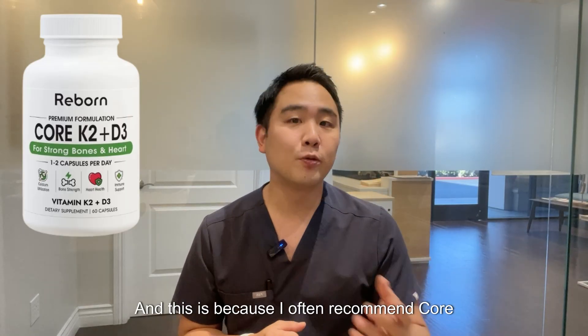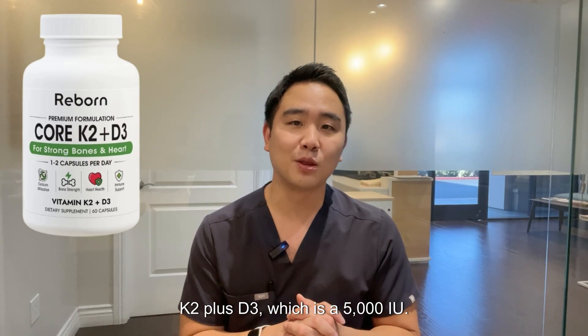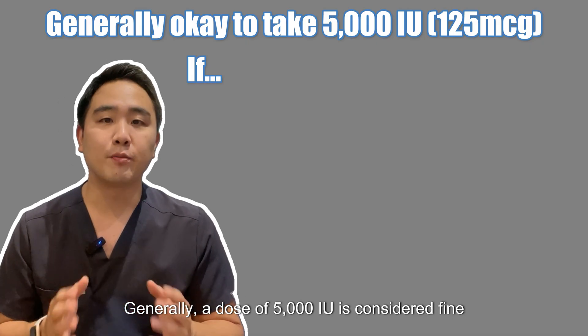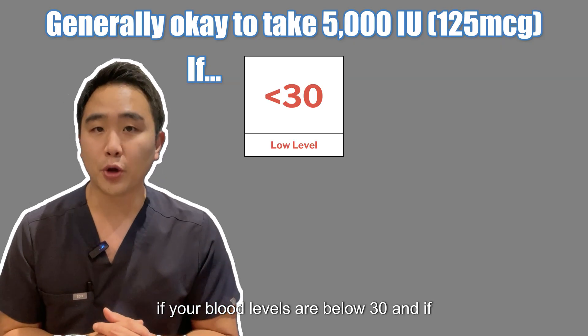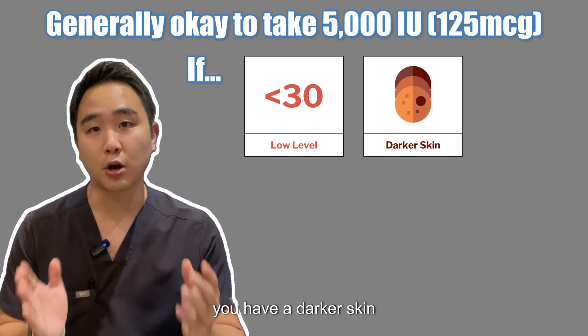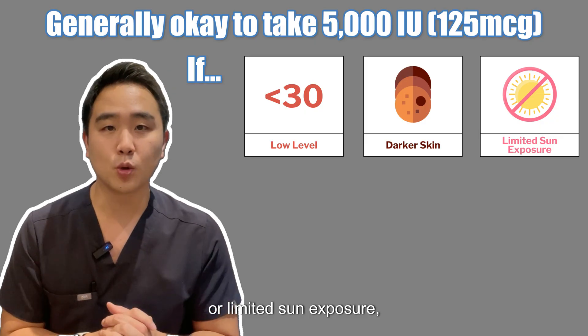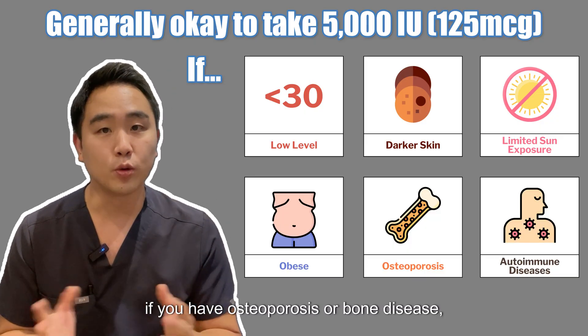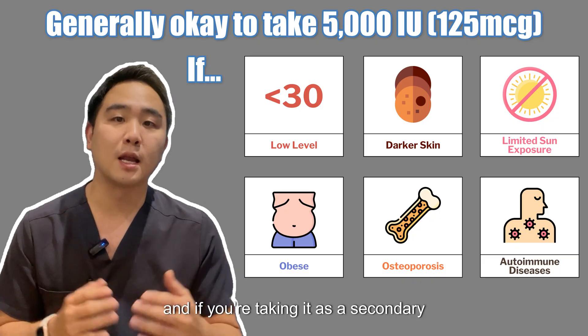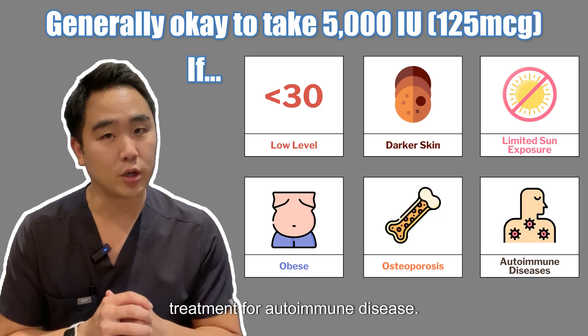I often recommend Core K2 Plus D3, which is 5,000 IU. Generally, a dose of 5,000 IU is considered fine if your blood levels are below 30, if you have darker skin or limited sun exposure, if you're obese, if you have osteoporosis or bone disease, or if you're taking it as a secondary treatment for autoimmune disease.